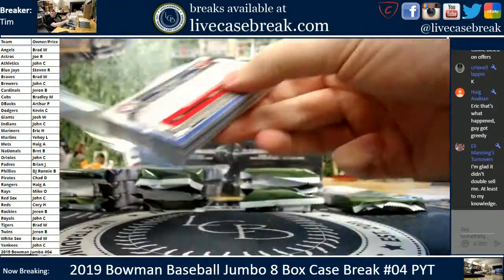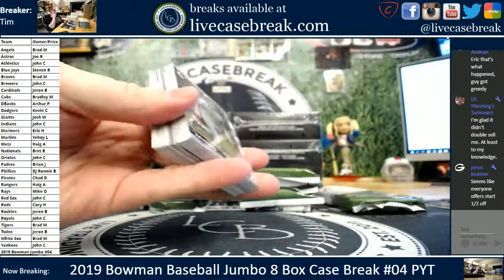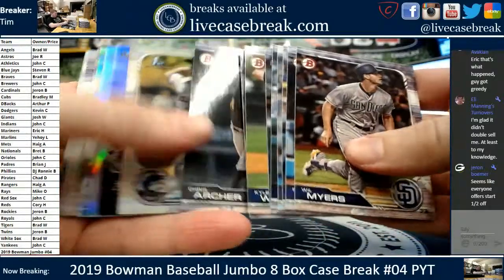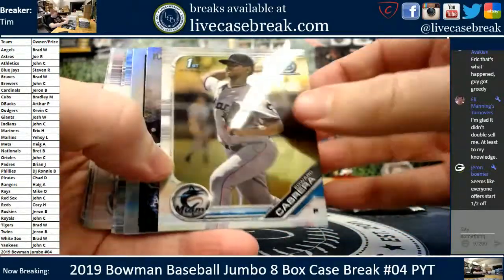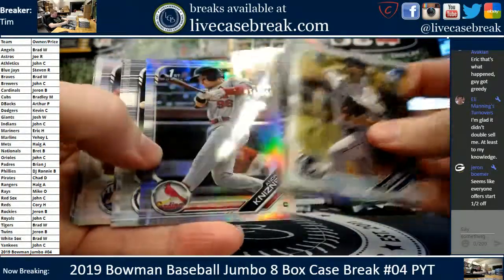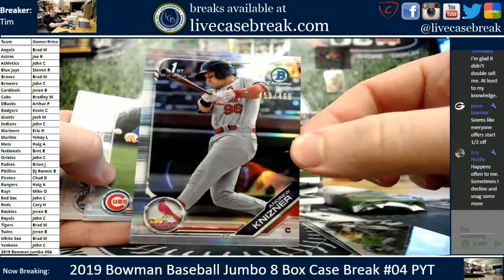Nothing else double sold. We caught two of them when we first made them live, but we didn't catch that one. You guys were within a minute of each other. Sean Murphy, top 100. We got a Kuipert 30th. Andrew Knizner out of $4.99 on the refractor. St. Louis.